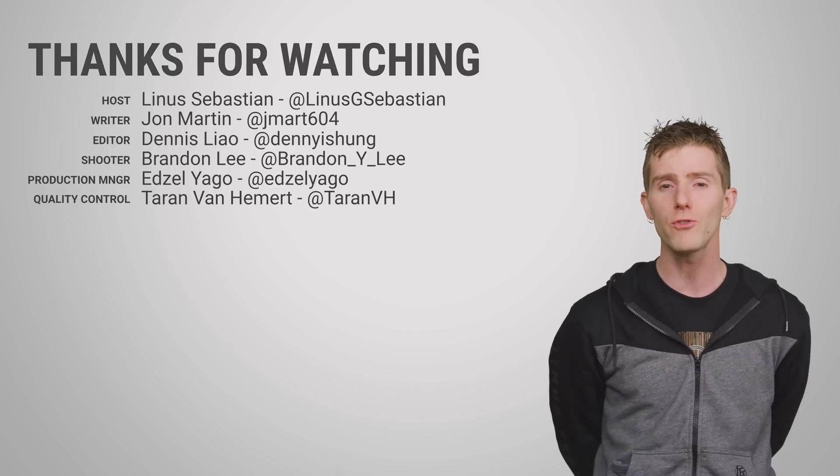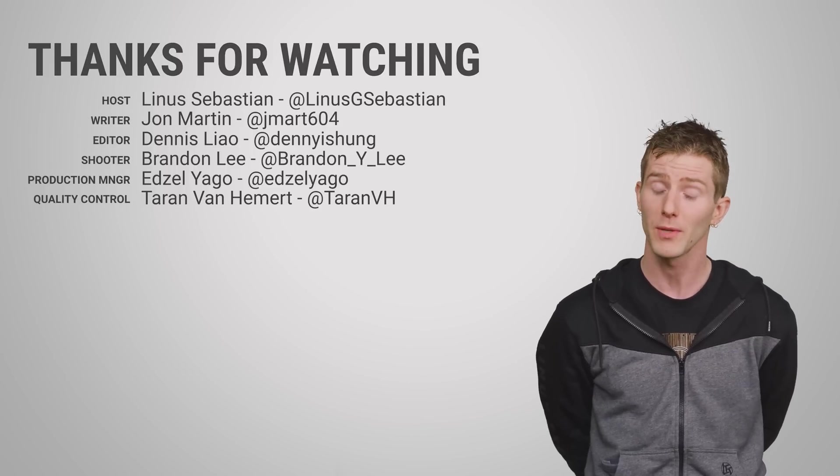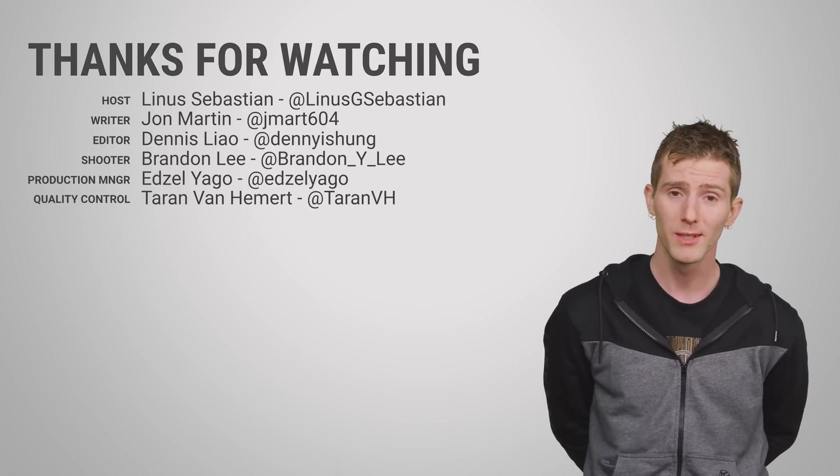Thanks for watching, guys. Like, dislike, check out our other videos, and leave a comment if you have a suggestion for a future Fastest Possible episode — we really do read them. Sometimes they're bad and we don't take them, but we do read them.